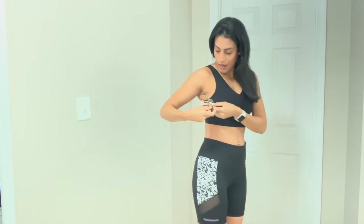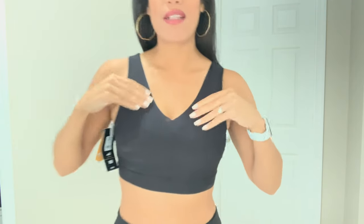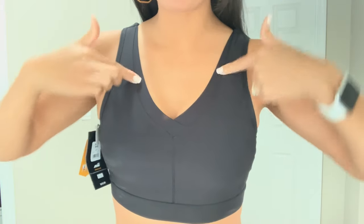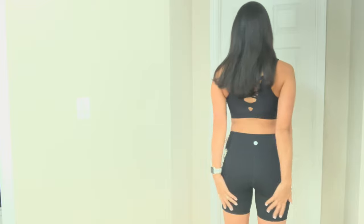I paired the shorts with a sports bra I just bought a few days ago. It's the Avia brand, size small — just a black sports bra. It's very supportive and goes high up so it's not super low cut. I love the crisscross design in the back and there's a little bit of meshing up top. It's super supportive and will hold you in when you're working out. This is the first workout outfit.